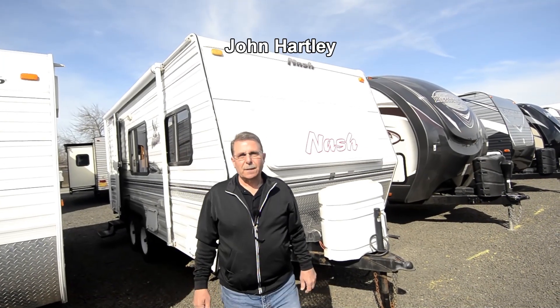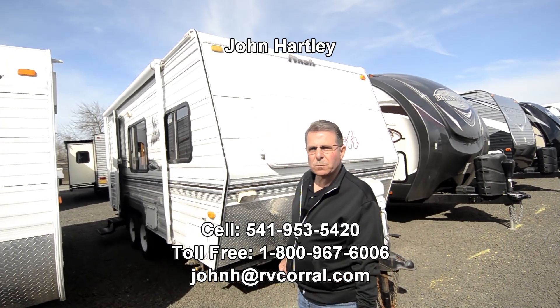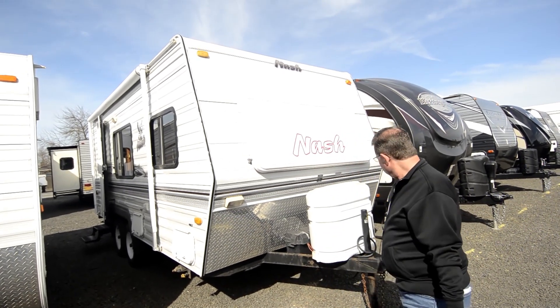Hello, I'm John Hartley, salesperson here with the RV Corral in Eugene, Oregon. Today I get to show you some used products. This is a 2003 Nash. It's a 19B little travel trailer.